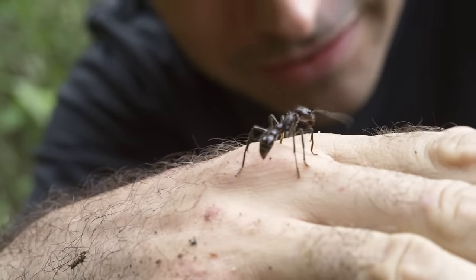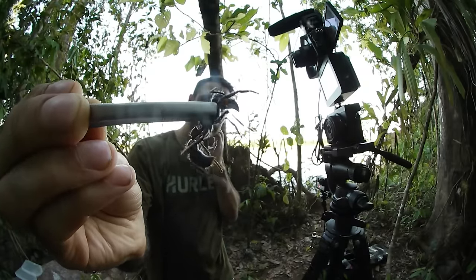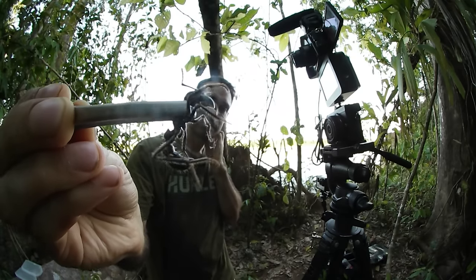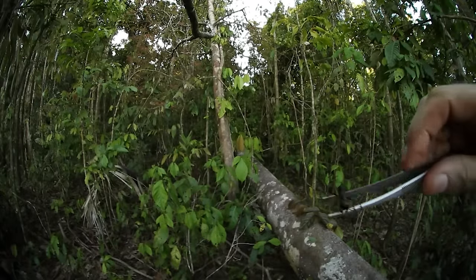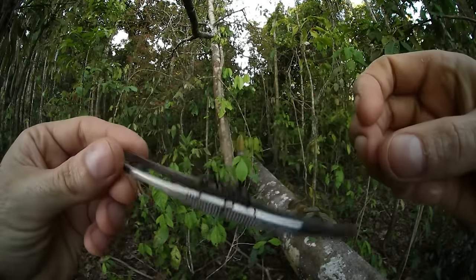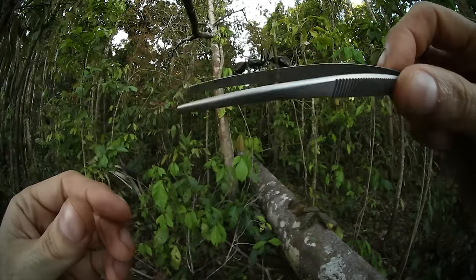Professor Schmidt stung himself with a lot of these insects and he ranked them. The two that came out on top are the tarantula hawk and the bullet ant. But the problem with the Schmidt Index is sample size — it's always sample size. He's just one guy. The amount of pain that you get depends on how much venom they put in you, where they sting you, and it varies from person to person as well.